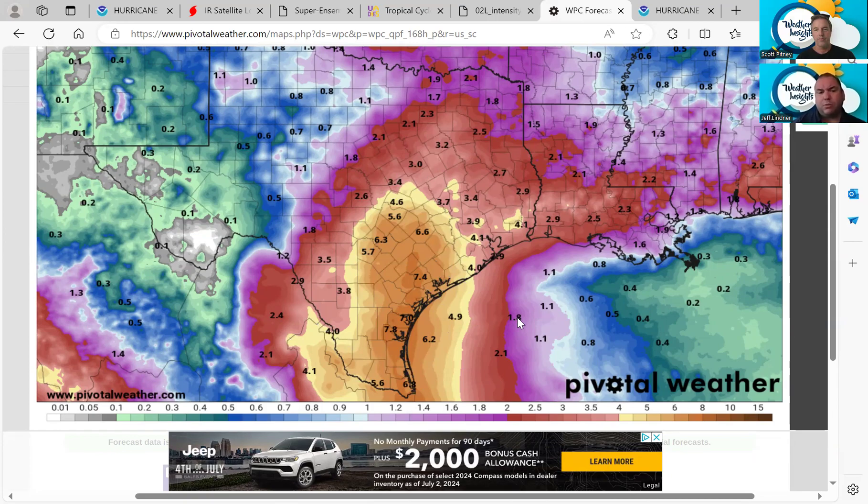I suspect some of these rainfall numbers are probably going to go up, potentially even significantly. Do not sleep on the inland flood threat over south central, central, and southeast Texas as we get into next week — this will be Tuesday, Wednesday, Thursday, well after Burrell makes landfall and slows down.